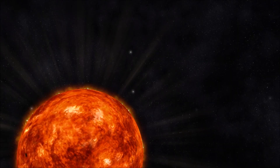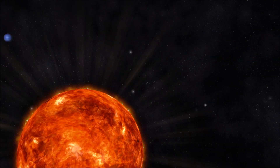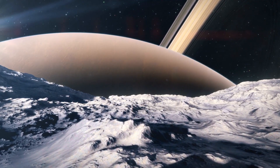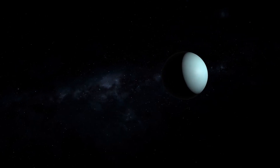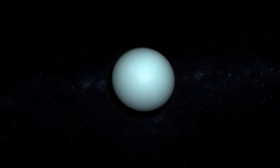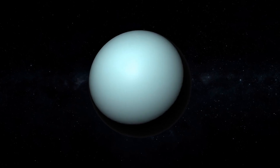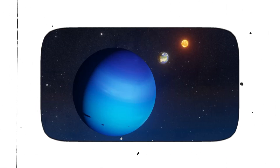In conclusion, while Uranus is closer to the Sun than Neptune, it is colder due to several factors. Its smaller core means it has less internal heat to offset the cooling effects of distance from the Sun. Its thick atmosphere traps some heat but is not efficient at absorbing sunlight. Additionally, its extreme tilt means that its poles receive much less sunlight than the rest of the planet. These factors combine to make Uranus the coldest planet in our solar system, despite its closer proximity to the Sun compared to Neptune.